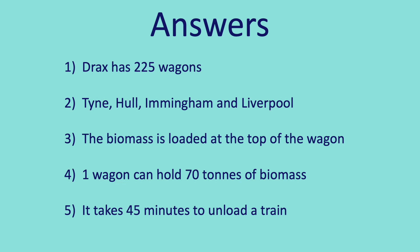Question 3: The biomass is loaded at the top of the wagons. Question 4: One wagon can hold 70 tonnes of biomass. Question 5: It takes 45 minutes to unload a train.